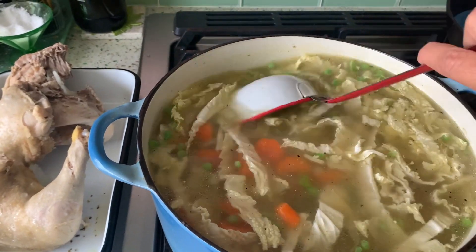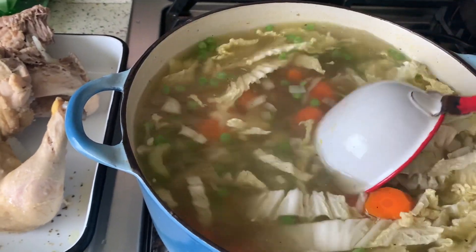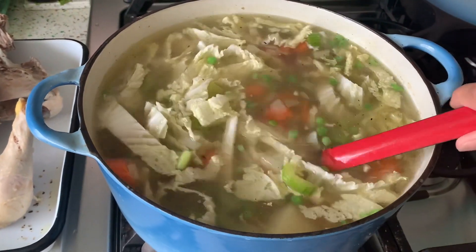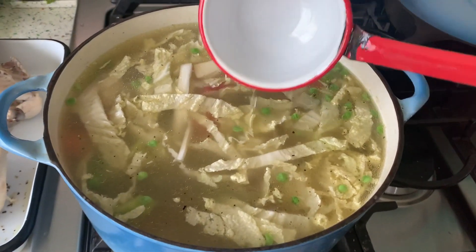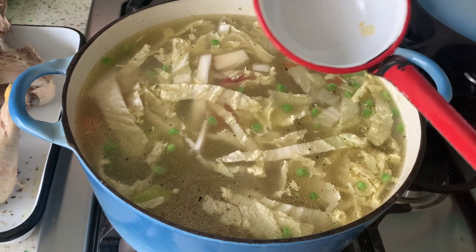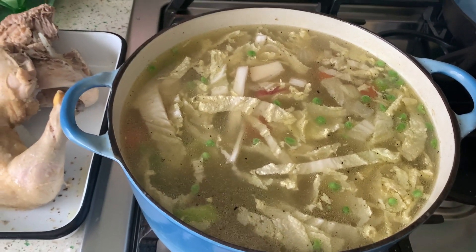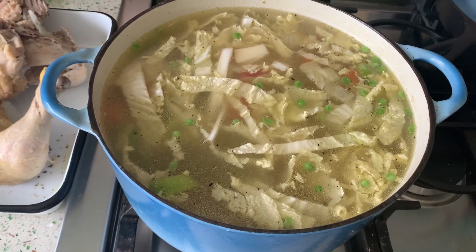I haven't made chicken soup for a while and I thought that sounds really nice on a Monday evening. All I do is make my own stock by simmering a large chicken breast and two whole legs — that's the leg and thigh together. I simmer that for about an hour with some onions, carrots, celery, and a little bit of cabbage, just coarsely chopped, with lots of salt, some Italian seasoning, and pepper.